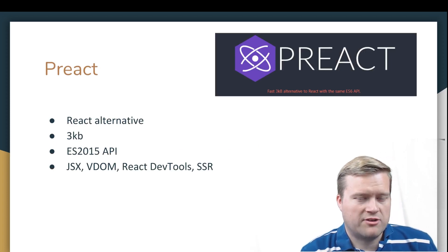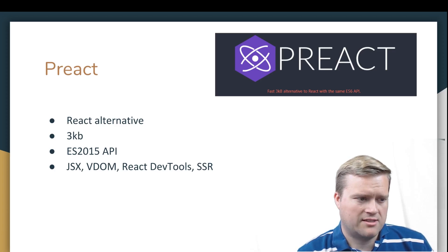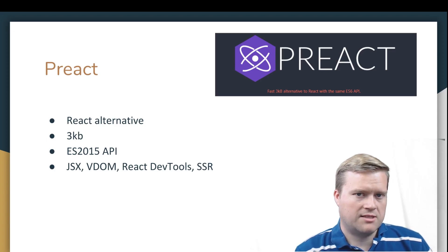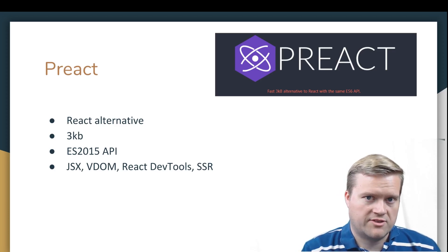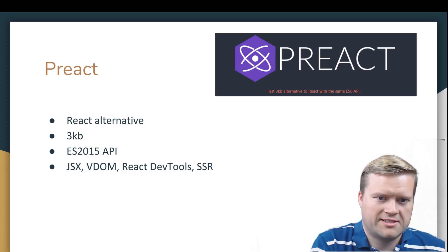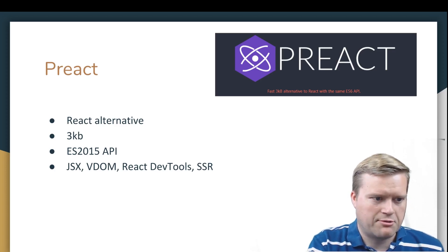The next one is Preact. It's kind of like a React alternative — it does a lot of what React offers but with some things cut out. It's a really small size, as small as 3KB gzipped. You can use the ES2015 API and it includes things you may love from React like JSX. Of course it uses the virtual DOM. You can even use React dev tools with it, and you can do server-side rendering too. It's billed as a fast 3KB alternative to React with the same ES6 API — great if you like React but want something lighter.